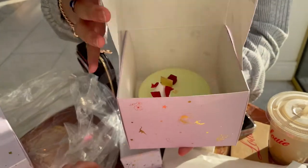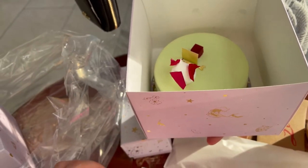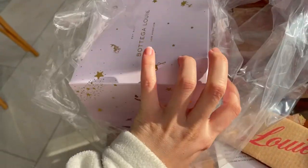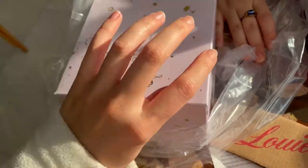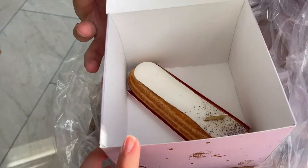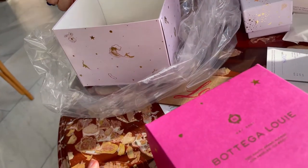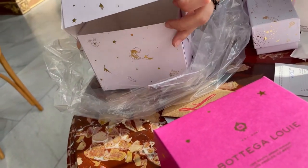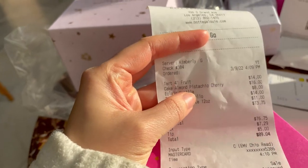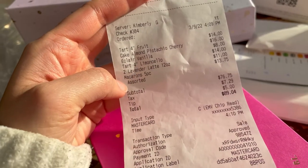Show us. Mmm. A lemon tart? This is pistachio — almond pistachio cherry. Last but not least. Vanilla. Which one do you want to eat now? So we got fruit tart, almond cake, pistachio, extra vanilla, lemon, lavender latte, macaroon. Okay!